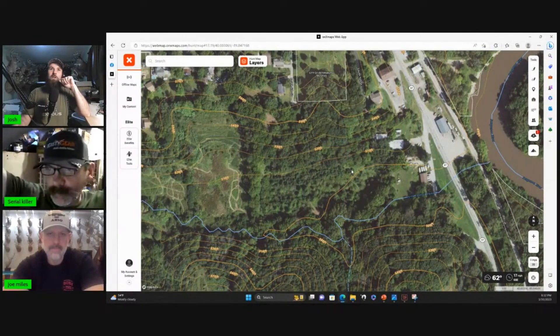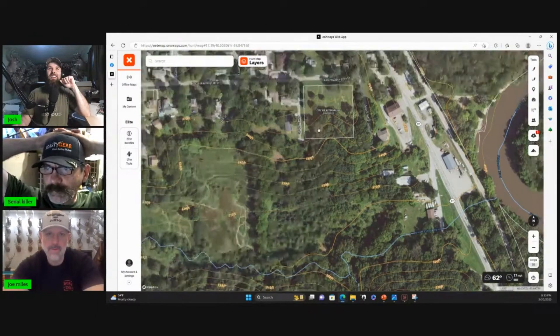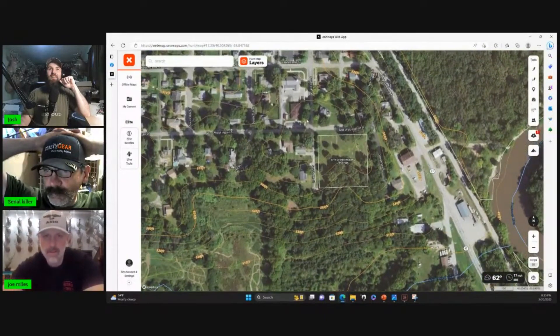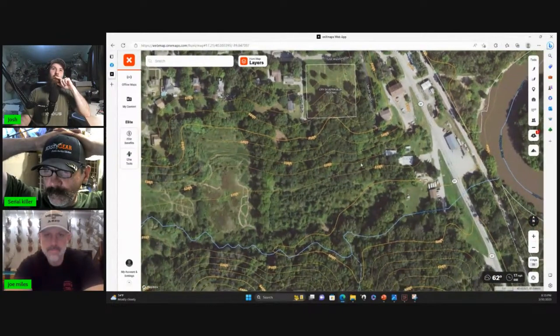Where's the Dairy Queen at? It's straight to the north — go up just a little bit north. Wait, that's here — no, it's right over here to the right. Move to the right. Yeah, right there. Okay, so where were the bucks bedding at?